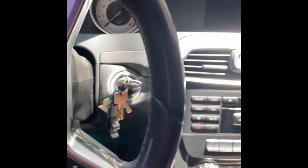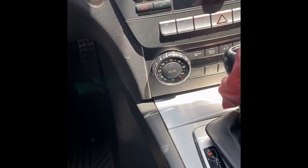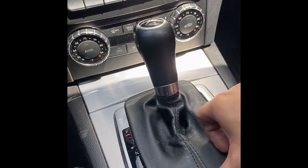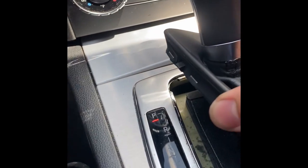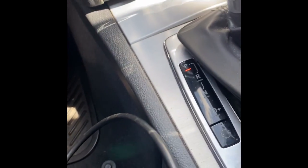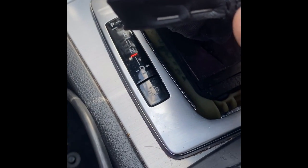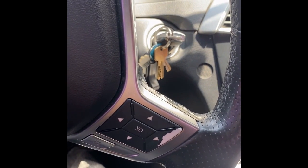This guy had to tow it here because obviously it doesn't start. In order to get it into neutral — if you have to tow it to your mechanic shop — you have to take this little cover off. It's got some clips on the side. Inside there's a little yellow plastic tab you can press down on, then hold the brake and you can get it into gear into neutral. Hold that little button down and you can move it into neutral.